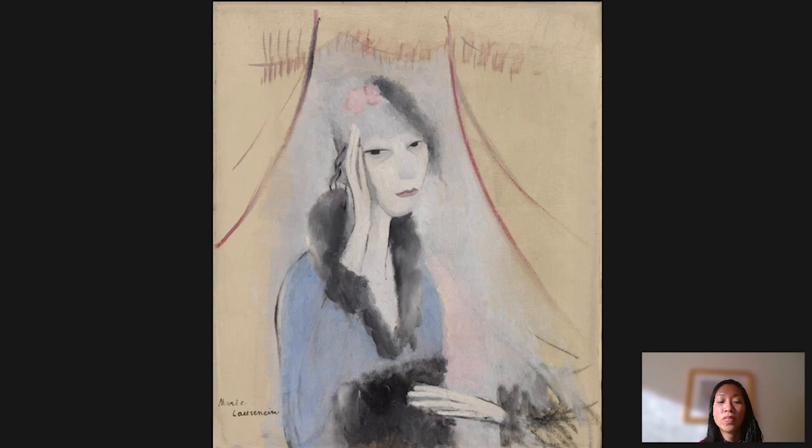It was through her art that she created an alternate feminine universe — a feminine space that was actually related to a whole sapphic, or lesbian, subculture that blossomed in 1920s Paris. Laurencin, who had both male and female lovers, was not only part of the male-dominated Cubist circles, but was also part of this lesbian literary set that centered around the salon of writer Natalie Clifford Barney, an American expatriate who lived in Paris.